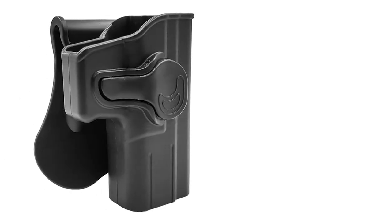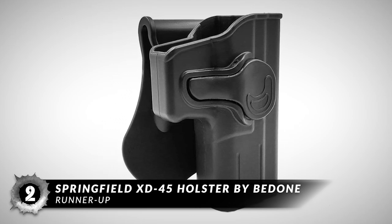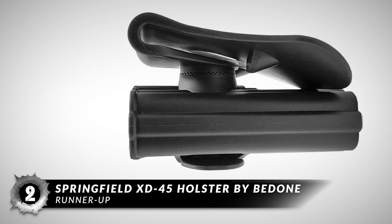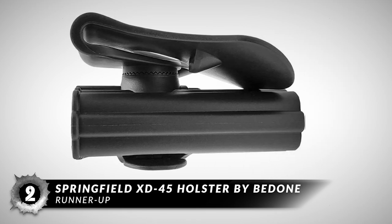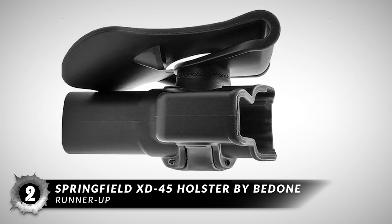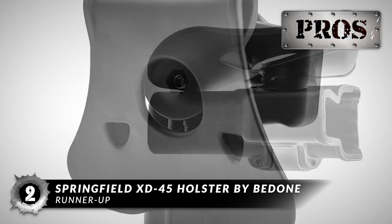Next, we have the Runner Up – the Springfield XD45 Holster by Bedden. Buyers think this holster is a great buy because of its price point and excellent quality. They like the quick-draw feature and say that the quick-draw release button is large and easy to engage. This holster fits handguns with a 5-inch barrel from the Springfield Armory XD series.